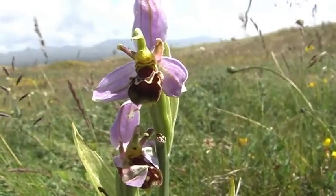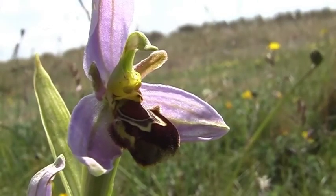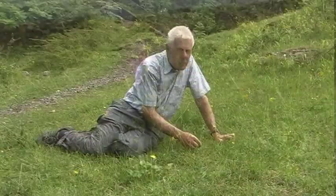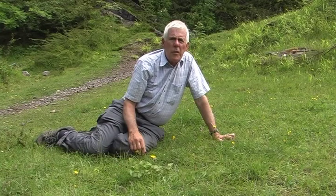We've found the ultimate orchid on our holiday — it's a bee orchid. It's very rare. The orchid's flower has evolved to mimic a bumblebee to help in pollination. We're much nearer home now and we're in Clitheroe, and here in this quarry we've been looking for bee orchids and we've found just two.